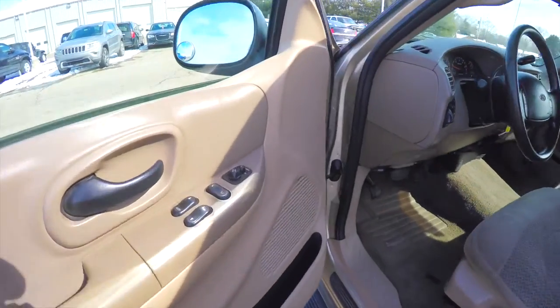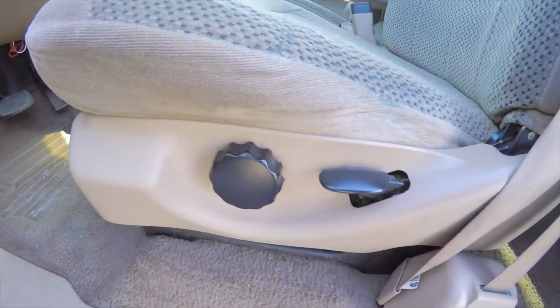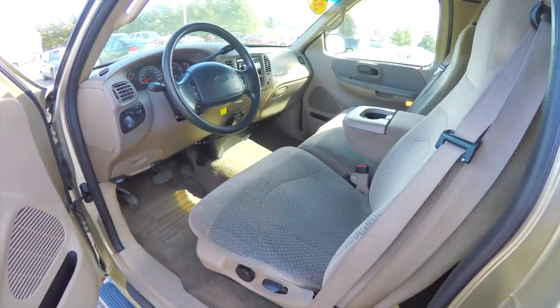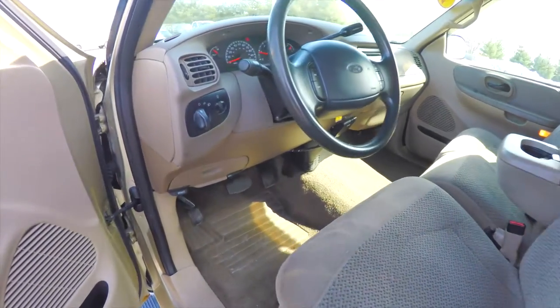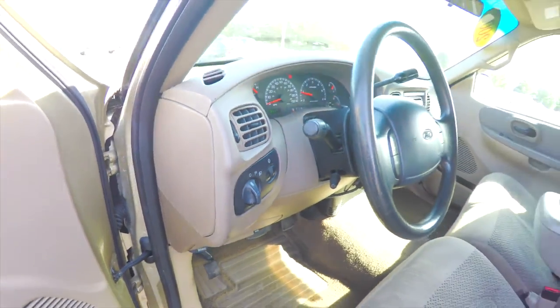Let's take a look at the interior. Inside we have power mirrors, power windows, and power door locks. We also have manual seat adjusts with driver's side lumbar adjustment. They are bench seats. Headlamp control with panel dim, and tilt steering wheel with cruise control.